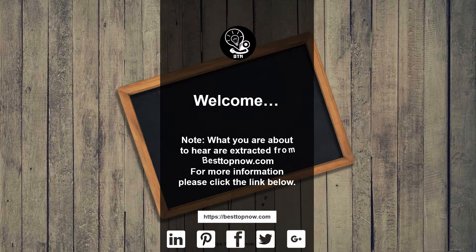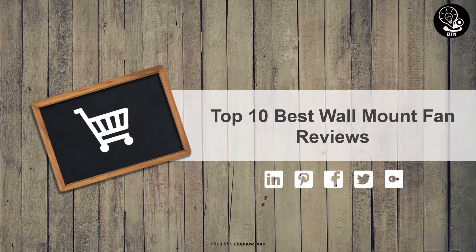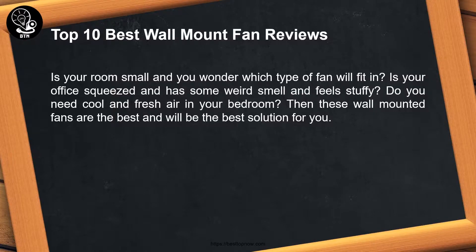What you are about to hear are extracted from bestofnow.com. For more information, please click the link below. Top 10 Best Wall Mount Fan Reviews. Is your room small and you wonder which type of fan will fit in? Is your office squeezed and has some weird smell and feels stuffy? Do you need cool and fresh air in your bedroom? Then these wall mounted fans are the best solution for you.